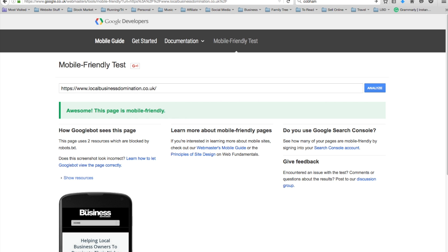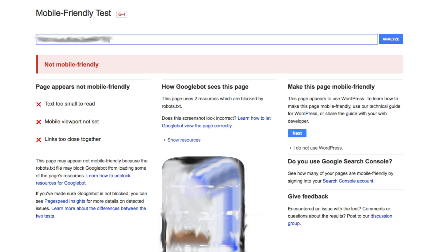If it doesn't pass the test it will look like this. I've brought up a screenshot and blurred out the website name so we're not picking on anyone. You'll see in red letters 'not mobile friendly' and why it hasn't passed the test. In this case, the text is too small to read, the mobile viewport is not set, and the links are too close together, which means people on mobiles or even iPads would struggle to pick the link they need.